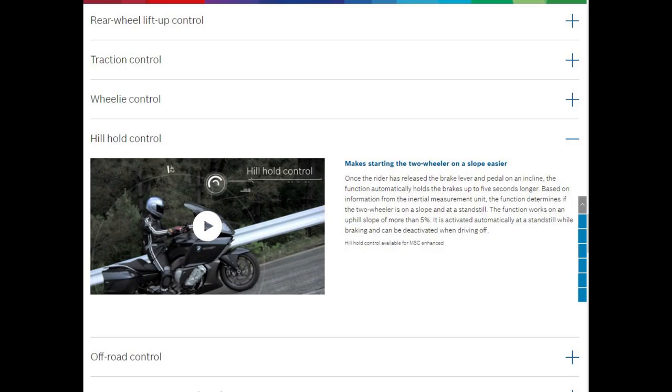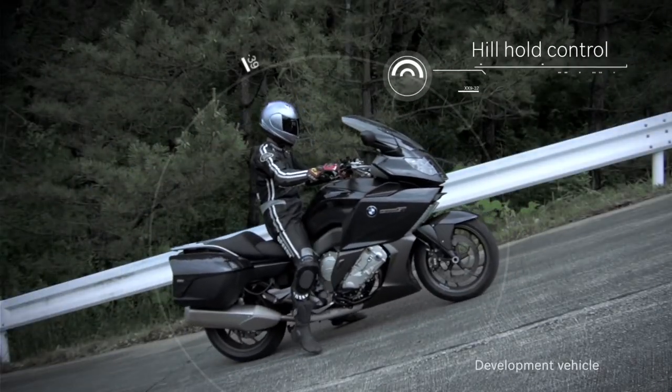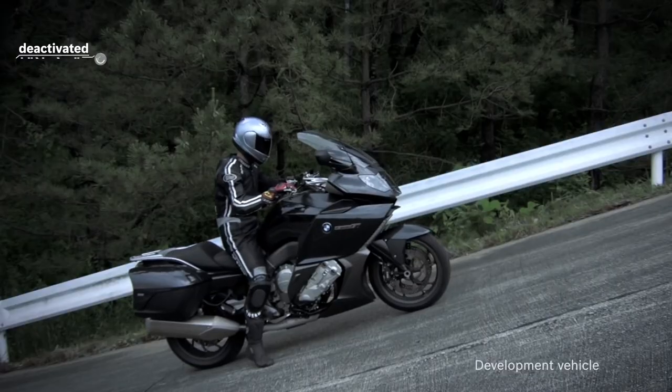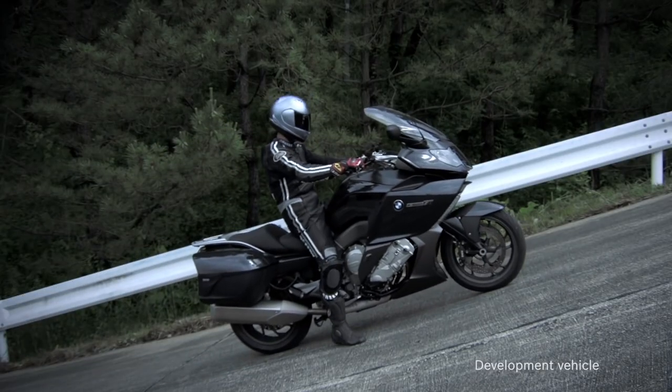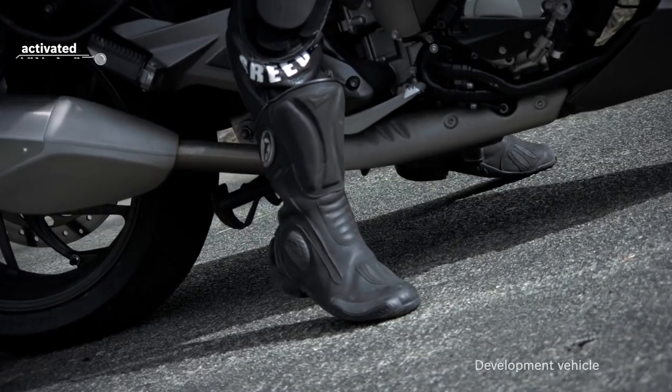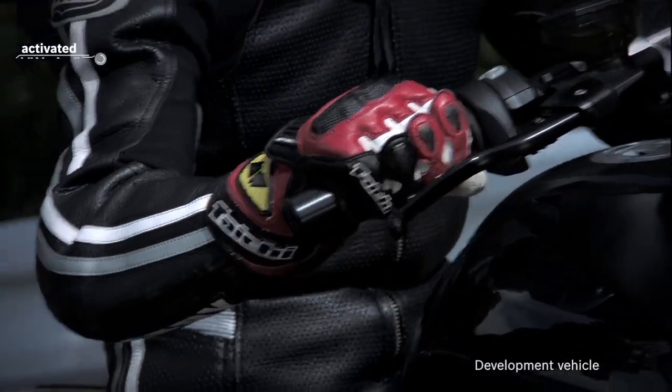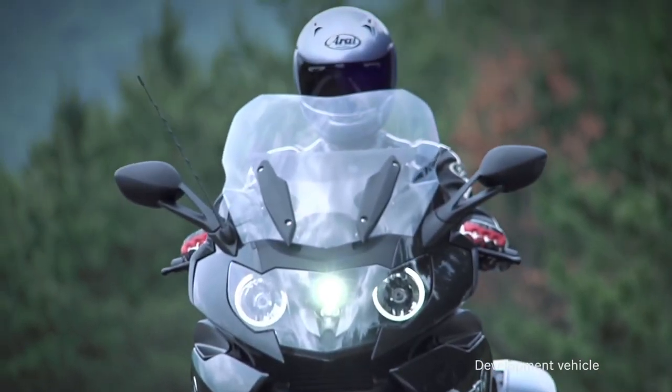The next category is motorcycle hold aids, all part of the Bosch MSC. First, Bosch has hill hold control, which automatically holds the brakes on based on information from the inertial measurement unit. Starting a heavy motorcycle on a slope is not easy. Hill hold control continues to hold brake pressure constant after the rider has released the brake, preventing the motorcycle from rolling back unintentionally when riding off.